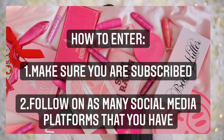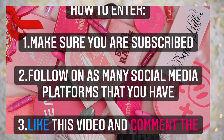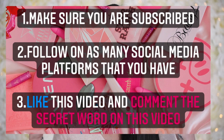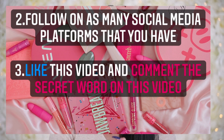Now let's get to the good stuff — how to enter my Valentine's Day Jeffree Star Cosmetics giveaway. Number one: make sure you're subscribed to this channel. Number two: follow on each and every social platform you can — TikTok, Twitter, Instagram. The more I see your name across platforms, the more likely you are to win. Make sure you also like this video and comment the word 'valentine' in the comment section — that is your entry ticket. I'll also be posting a picture on Instagram where you can get a bonus entry.